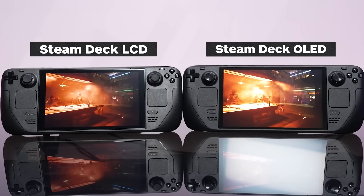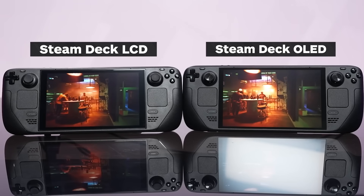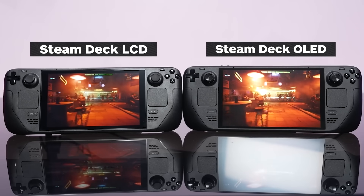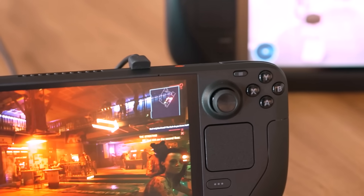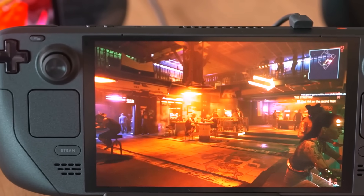Side by side, the difference is clearly noticeable. The neon streets of Cyberpunk 2077 glow brighter and more vibrantly, while shadowy areas are bathed in inky blacks. Even in SDR content, where the screen maxes out at 600 nits brightness, the clarity of OLED simply looks excellent. You can't really see the difference on this video unless you're watching on an OLED screen yourself, but anyone who's made the jump from Switch up to the Switch OLED model can attest to the improved visual experience.